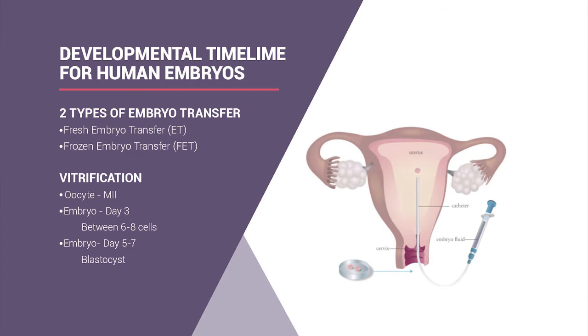We offer two types of transfers. If we're doing PGS testing, we require frozen embryo transfer because the testing process takes more time than the same cycle allows. A frozen embryo transfer is also more beneficial because it avoids the medications given during egg retrieval, which can potentially thin the uterine lining.